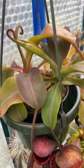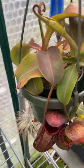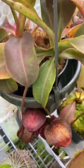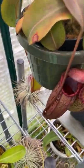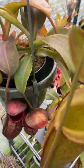Here's Veitchii Lowii cross Spectabilis — really healthy and happy now. For a while it had a fungus and was getting splotches on the leaves, but it looks like we've taken care of that problem. That new leaf doesn't look so great, but it's never had a problem pitchering well, which is all I care about.